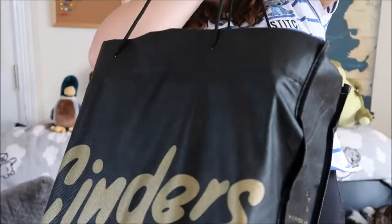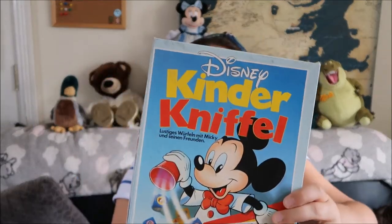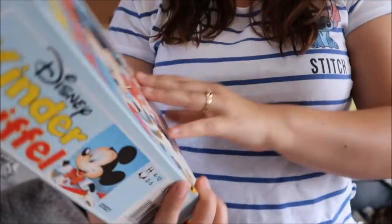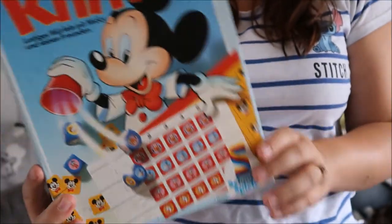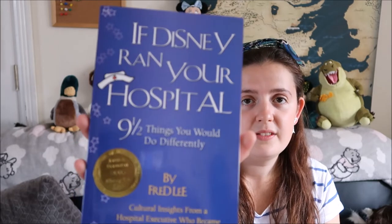We're on the last bag of stuff — this bag is so heavy I'm just going to put it down pretty quickly and start showing you. This game was also from Dom, it was in the 20 euro lot — it's German, but I paid hardly anything for it so we'll give it a go and see if we can make sense of it. The next two items are also from Dom: this is a book — 'If Disney Ran Your Hospital: 9½ Things You Would Do Differently.'